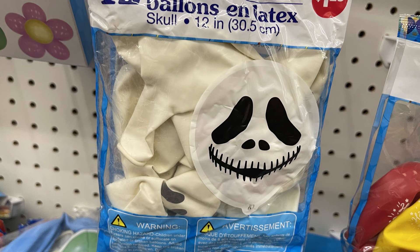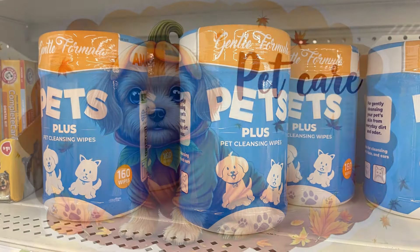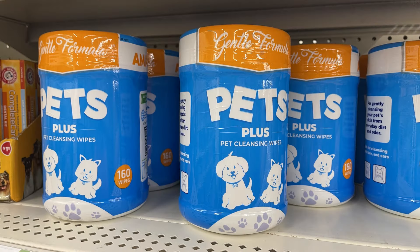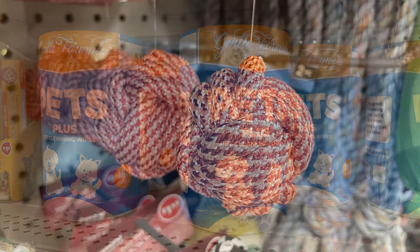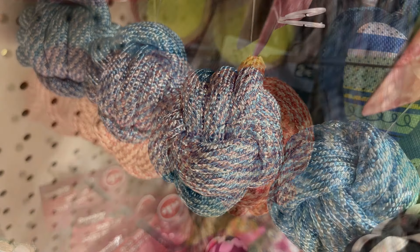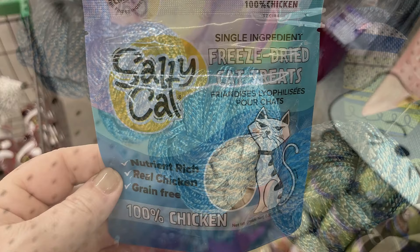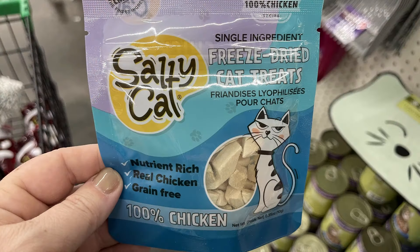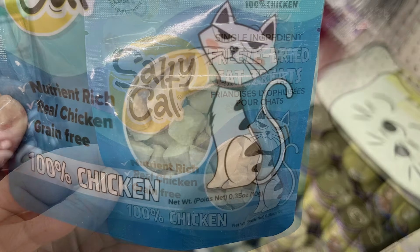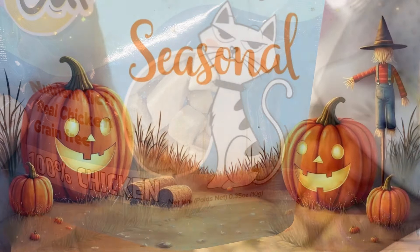They also had packs of balloons just in time for Halloween. For pet care this week they had large containers of pet wipes — so helpful for wiping off little paws. They also had rope balls in a bunch of different colors, and treats for cats that are freeze-dried chicken — 100% chicken and grain free.